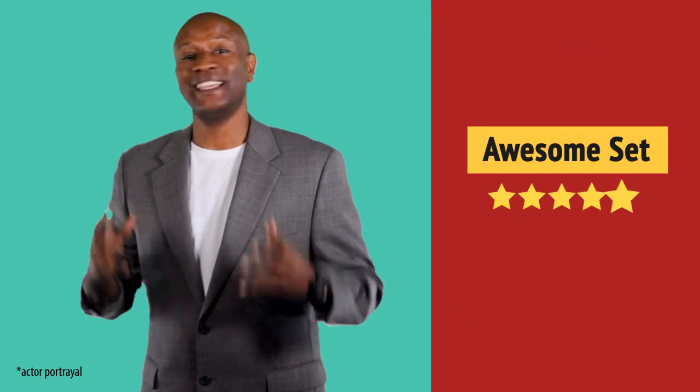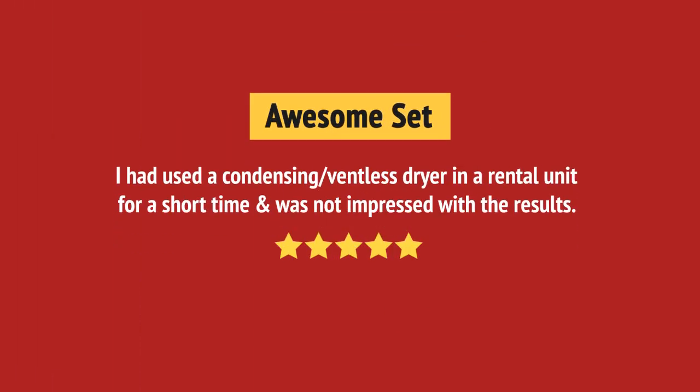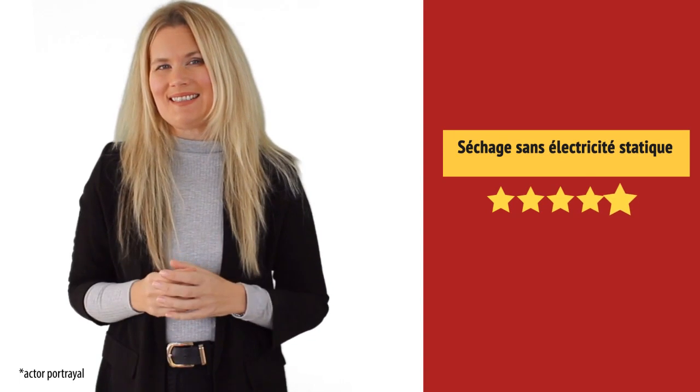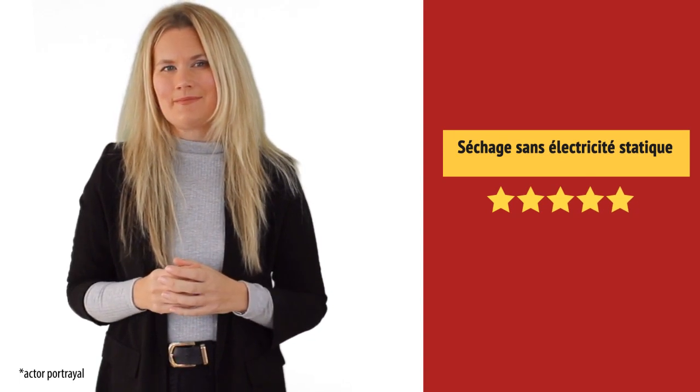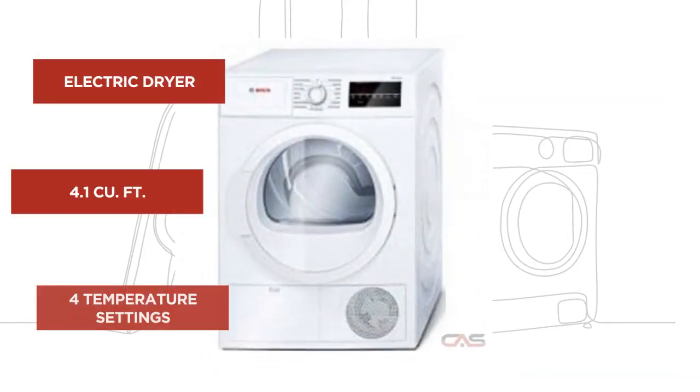Super useful in my laundry room. Wow, great quality. And it's got some great features.